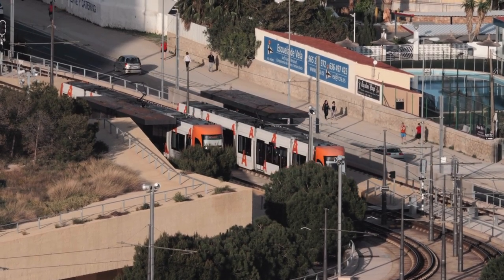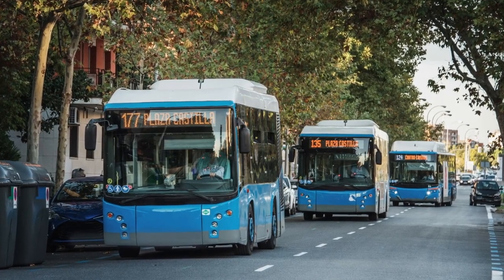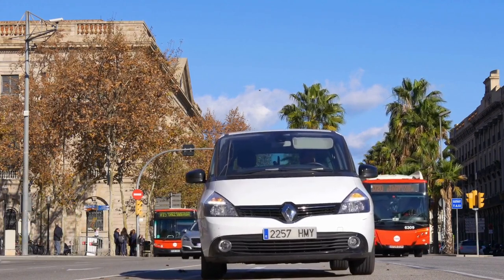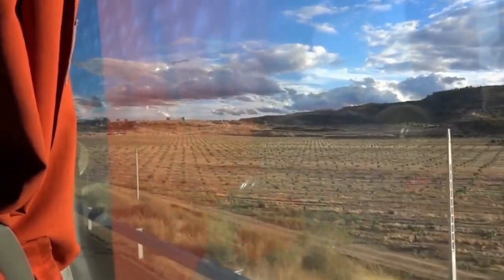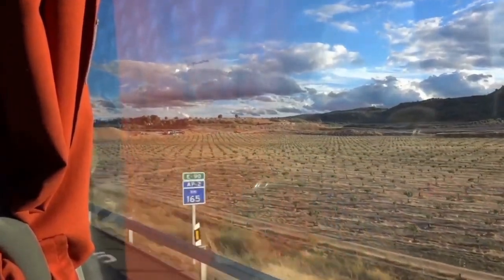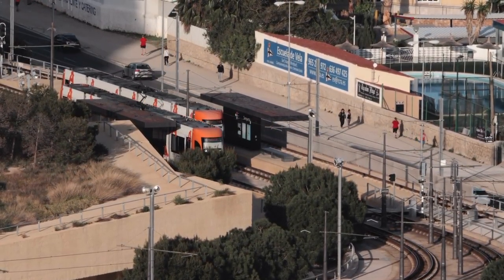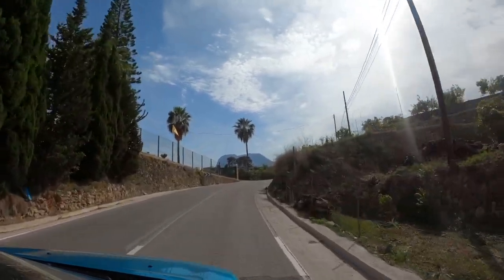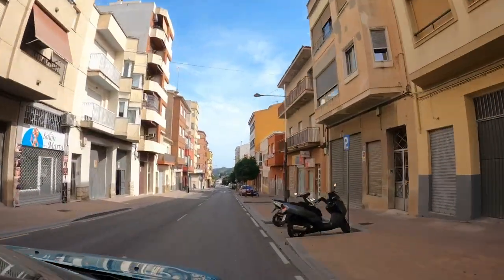Transportation options at the Costa Blanca are well developed and offer convenience for both locals and visitors. The main modes of transportation available in the region are buses, trains, rental cars and taxis. The Costa Blanca has an extensive network of bus services that connect different towns and cities along the coast, operated by various companies including the regional bus company ALSA. Buses are a popular and affordable way to travel within the region. From Alicante, you can also take the narrow-gauge tram, which runs along the coast and serves several towns. If you want the flexibility to visit different areas at your own pace, renting a car is a popular option. You can pick up a rental car at the airports or major cities, and it is advisable to book in advance during peak tourist seasons.